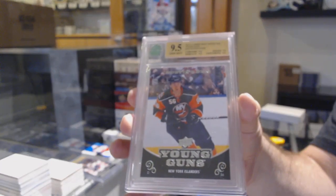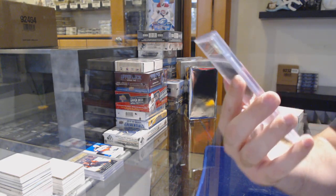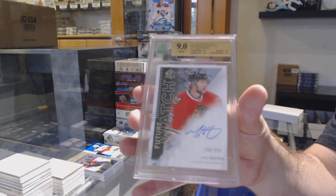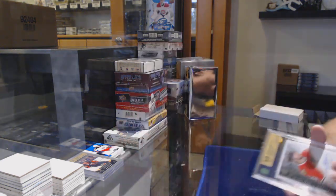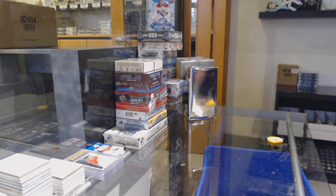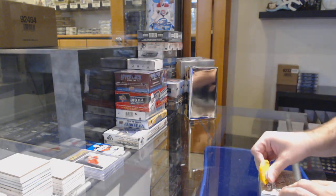Graded hits — this is a monster. We've got a green 9 Future Watch for the Chicago Blackhawks, Michael Koska Future Watch auto for the Hawks. We will do the Heroes and Prospects updates.